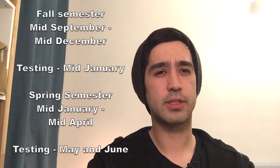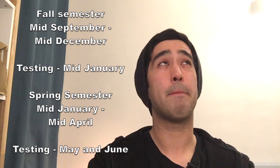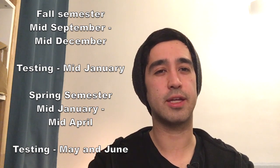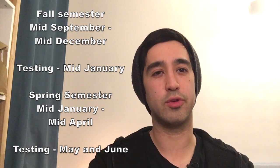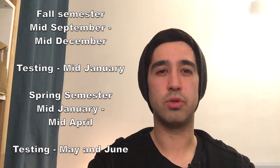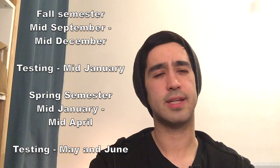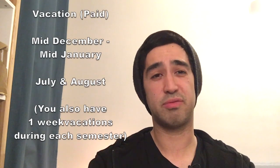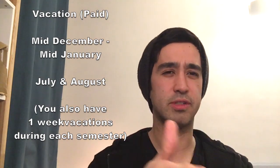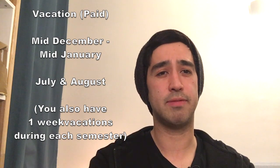And that's only during the semester — about 12 weeks, so like three months. Then you have tests in January where you sit in the room and watch them take their tests. In May and June there are also some tests where you just sit in the classroom, watch them, then grade it and turn in the grades. For July and August you're off, and about half of December and half of January you're off as well — and it's still paid, so it's like three or four months paid vacation.